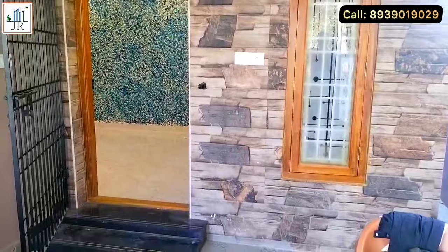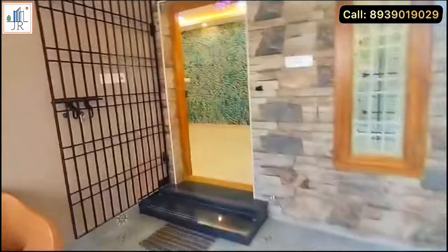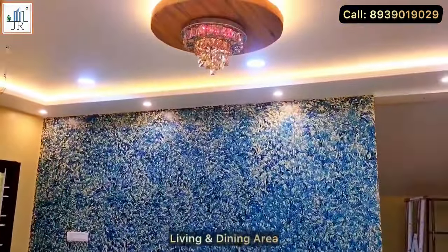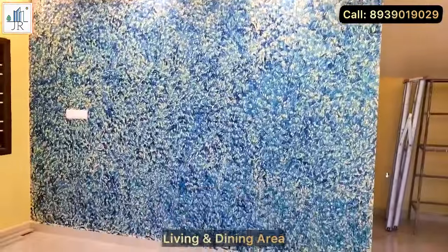Here we have covered car parking. This is a beautifully furnished duplex villa. The main door is east-facing, and this is a pakka Vastu house.